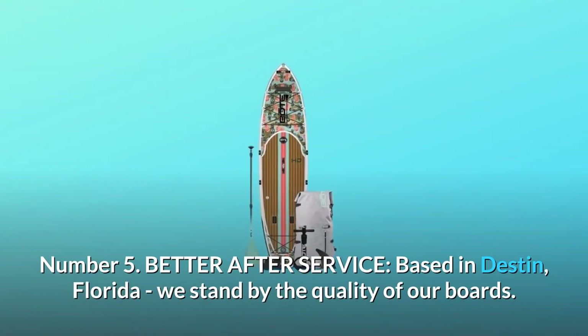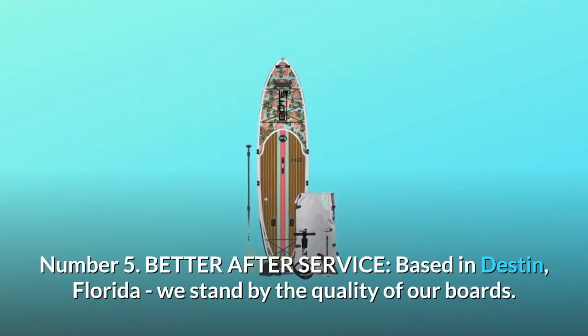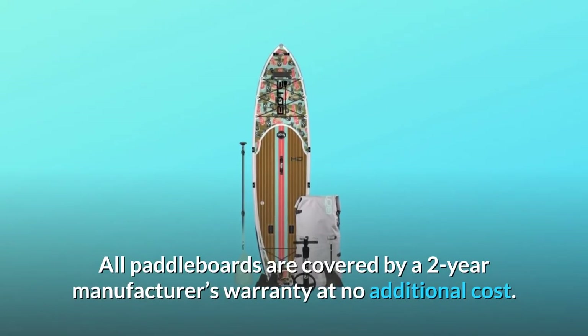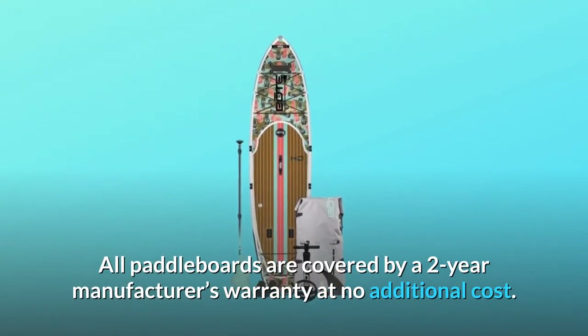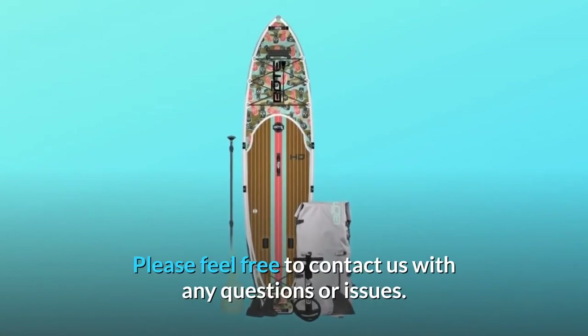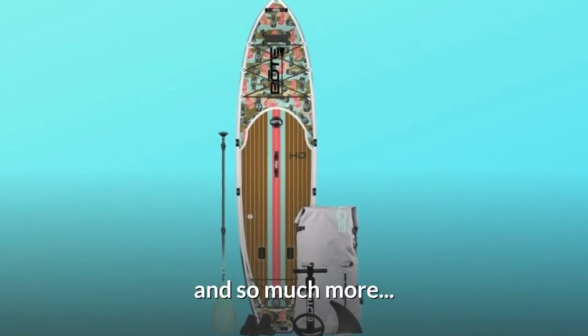Number 5: Better after service. Based in Destin, Florida, we stand by the quality of our boards. All paddleboards are covered by a two-year manufacturer's warranty at no additional cost. Please feel free to contact us with any questions or issues. And so much more.